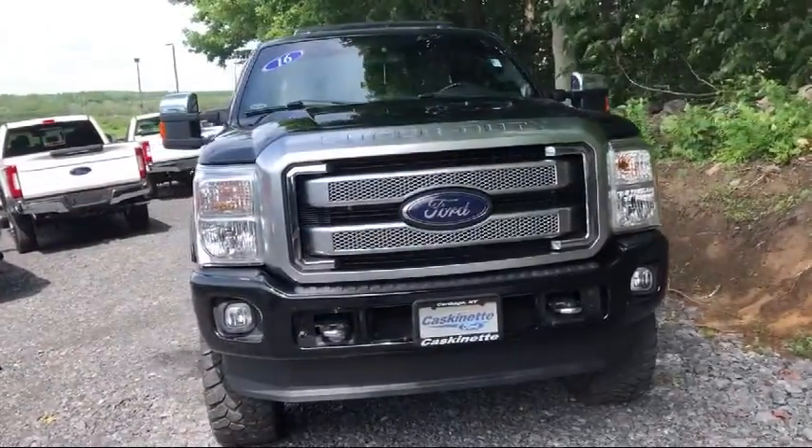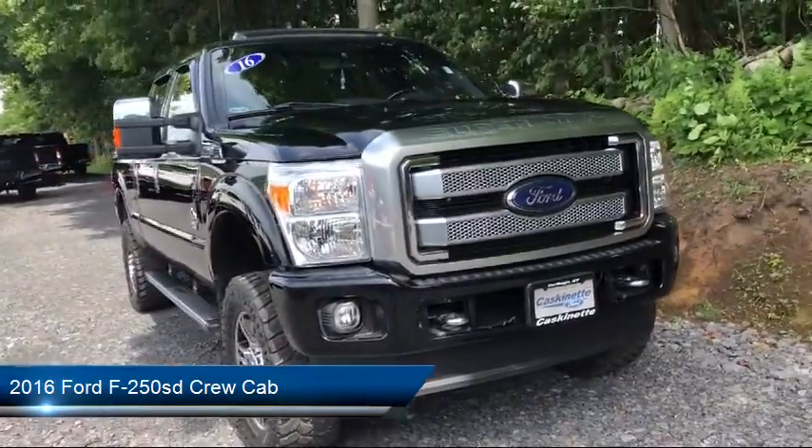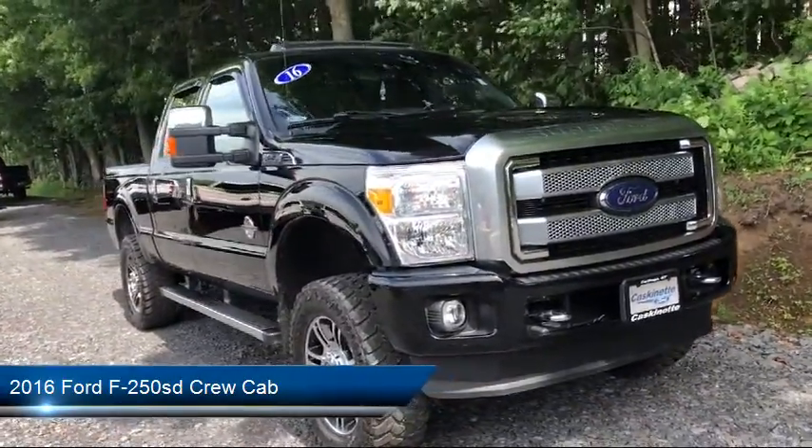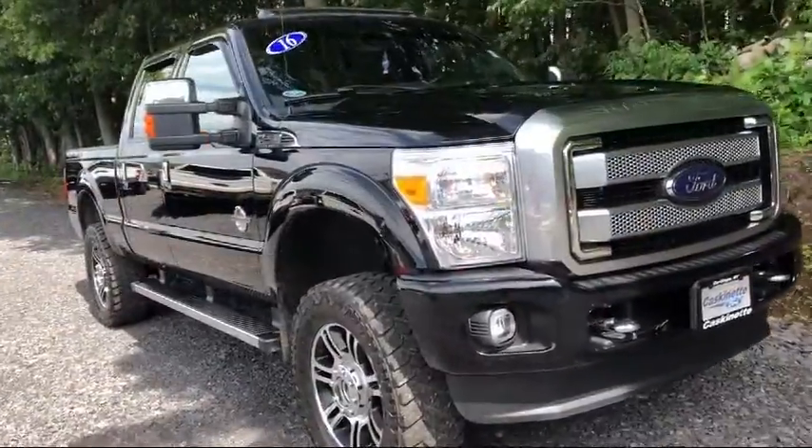It comes equipped with air conditioning, traction control, side airbags, anti-lock braking, telescoping steering wheel, tilt steering wheel, and has less than 50,000 miles on the odometer.